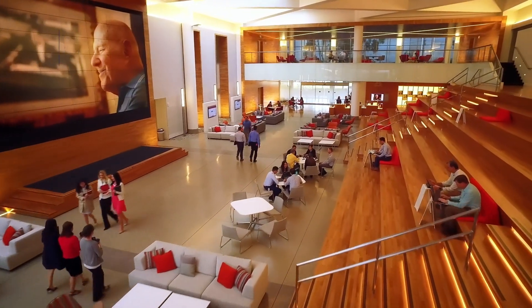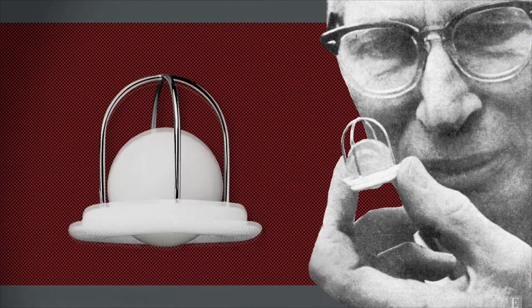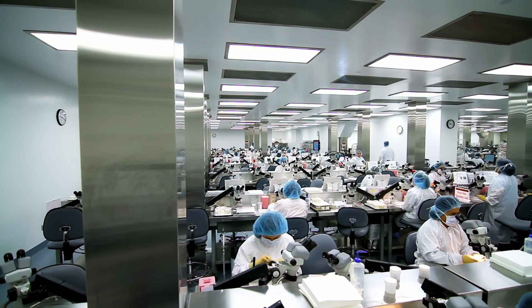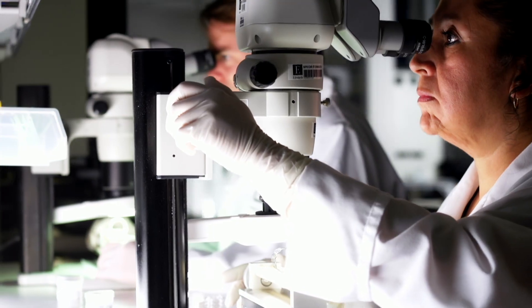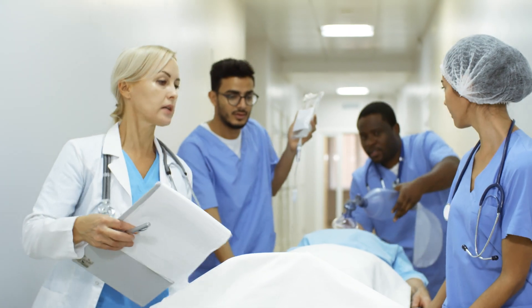Edwards Life Sciences started 60 years ago through a collaboration between Dr. Albert Starr and engineer Lowell Edwards. Together they came up with the first artificial heart valve. Edwards Life Sciences is the leader in structural heart diseases as well as in treatment technologies to support critically ill patients. We develop breakthrough innovations that allow anesthetists and intensivists to provide a safer pathway to patients going from ER to OR and to the ICU unit.